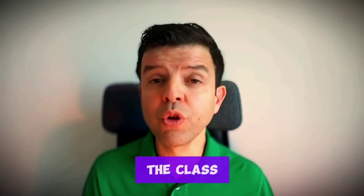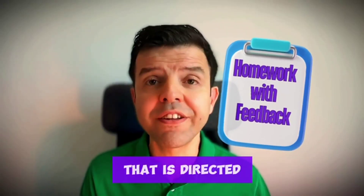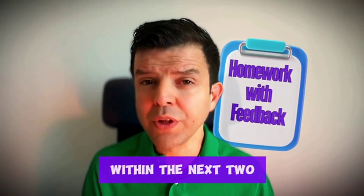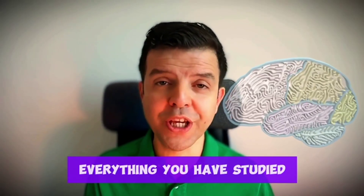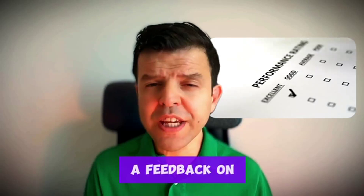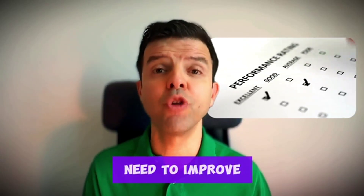Once you're done with the class, you'll receive homework that is directly related to what you have studied. If you solve the homework within the next two days from the class, you will remember almost everything you have studied. The homework will soon be marked and you will receive feedback on the areas that you need to improve.